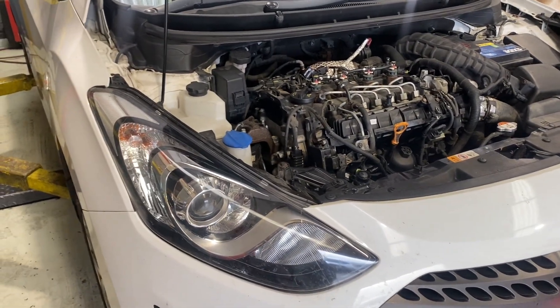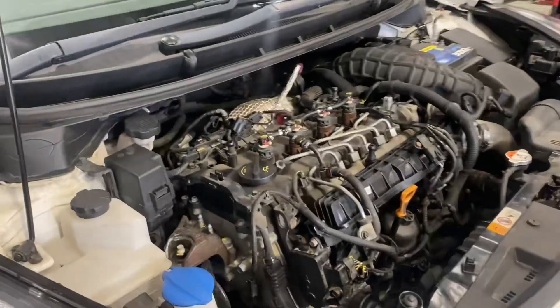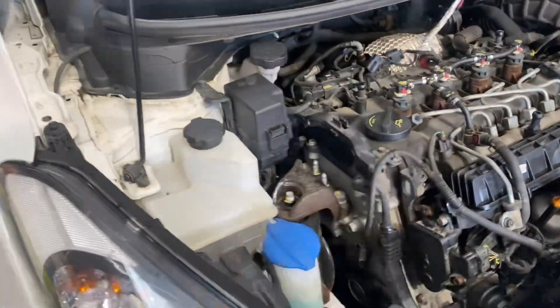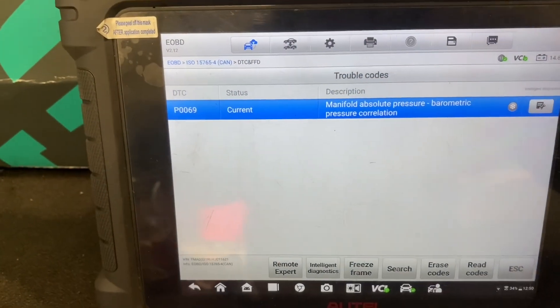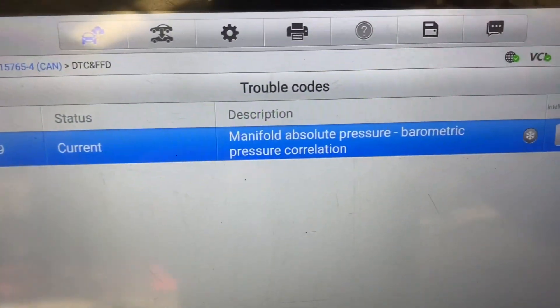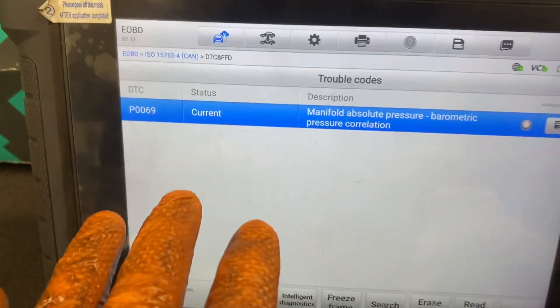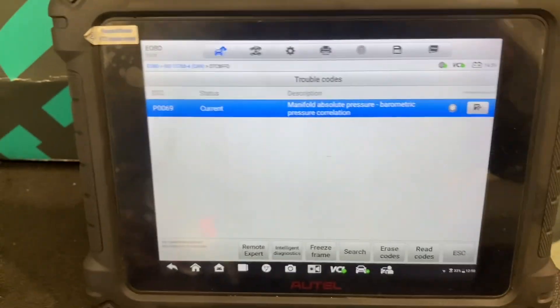Hi guys, welcome back to another video. Today we have a 2017 Hyundai i30 commercial van. I'm going to give you fault codes on what was happening to the customer. It's not going to be a fantastic video, but I didn't get anything recently. Our fault code is P069 — manifold absolute pressure barometric pressure correlation. There was no real digging; it's done and fixed at this point in time.